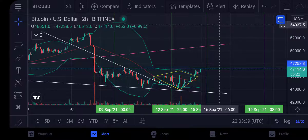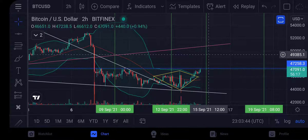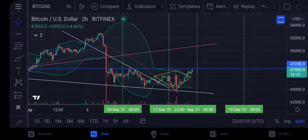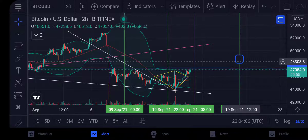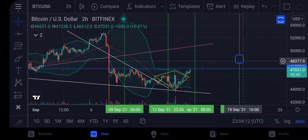Going back to the two-hour chart — if we hold that support and break through, we're looking at going all the way up to around the 48,000 to 49,000 level. Looking to the left for the next major resistance: we're looking at the 48,000 level. That's what we need to break next, once we clear the 47,200 to 47,300 level. That's the current Bitcoin price situation.